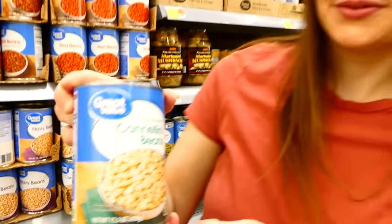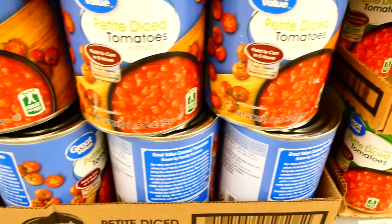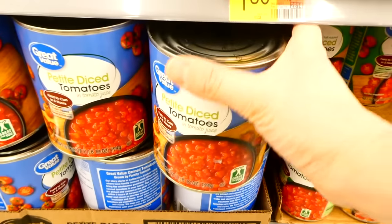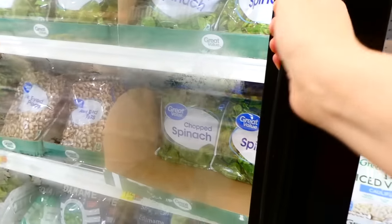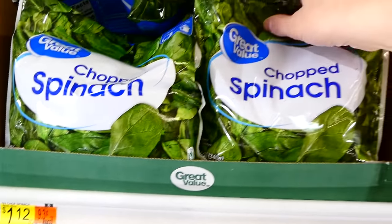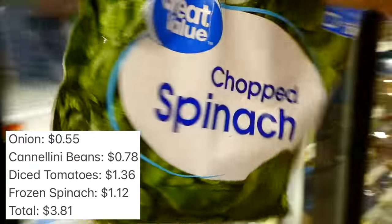Next I'm grabbing a can of cannellini beans. After that I grabbed a big 28-ounce can of petite diced tomatoes. The last thing we're grabbing is a bag of frozen spinach — 12 ounces of spinach for only a dollar and twelve cents, so it's a really great value.